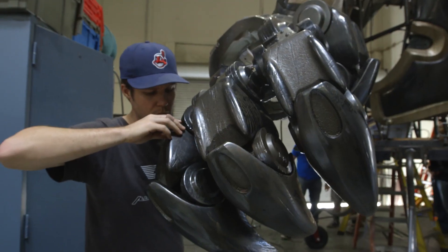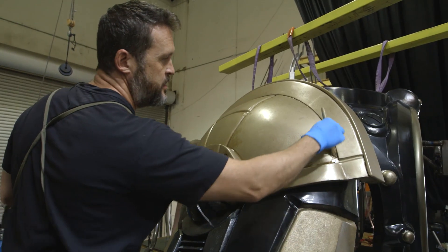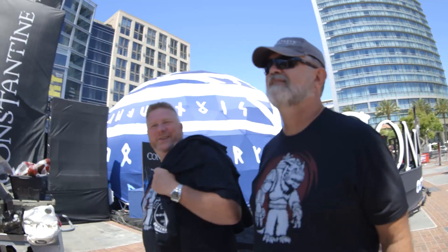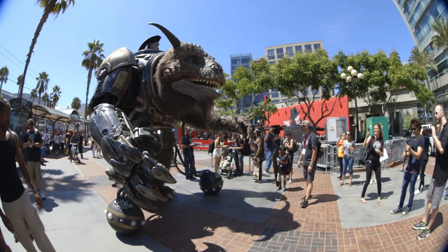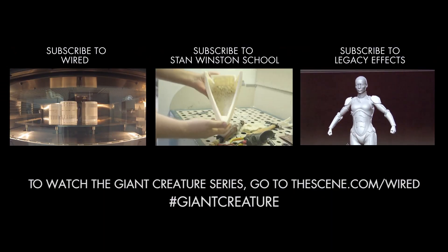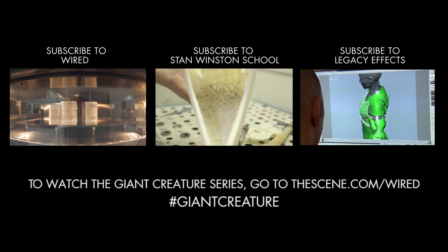This was definitely the biggest 3D printing project that I and the studio have ever taken on, and there's no question we're taking on more and bigger next year. When we first started we had no idea what we were getting into — originally 15 hours of build time, but towards the end we were at 3,000 hours. A lot of hard work and teamwork had gone into this to make this creature come alive. Check out the Wired channel, TheScene.com, for the entire Giant Creatures series.